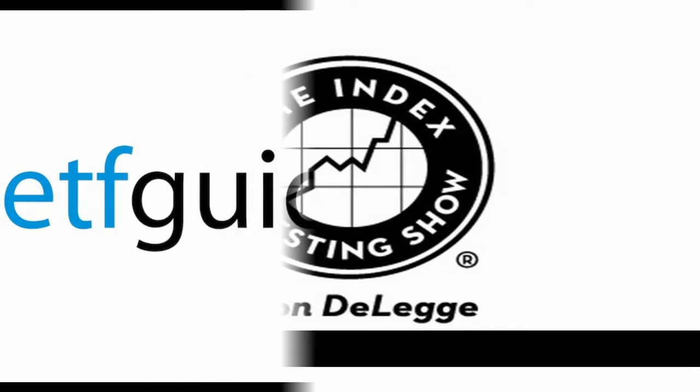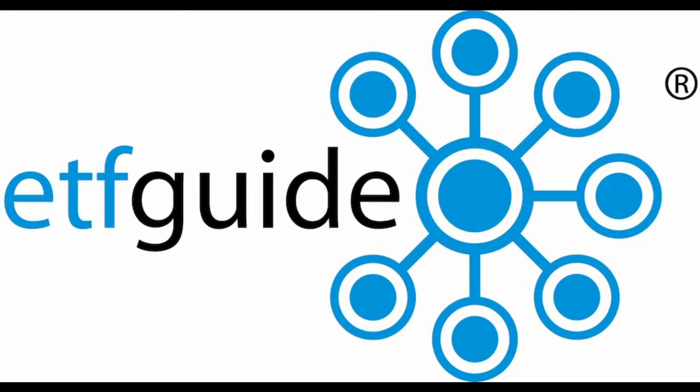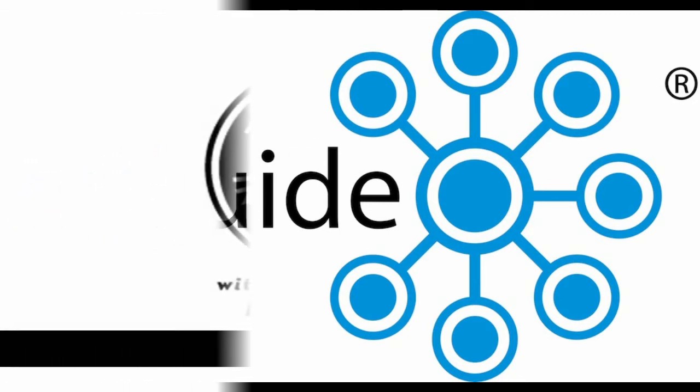Gold experts have been promising big profits, but the truth is gold prices have crashed and investment demand is down over 50%, according to the World Gold Council. The ETF Profit Strategy Newsletter at ETFguide.com told subscribers the gold bubble would pop — our gold alert given in early 2013 resulted in a 500% gain. Subscribe to the Profit Strategy Newsletter at ETFguide.com and make money. Join today and get a $50 bonus using promo code SAVE50.